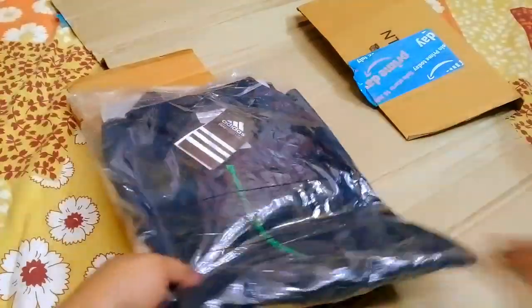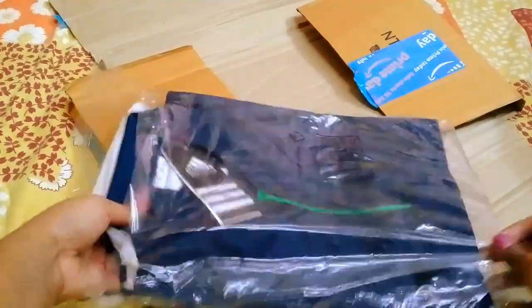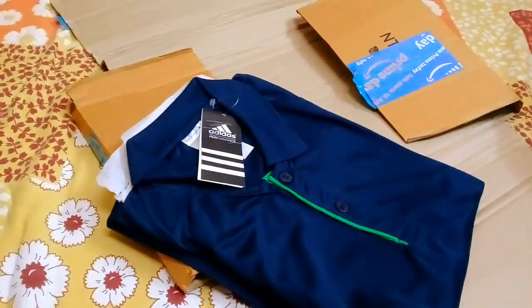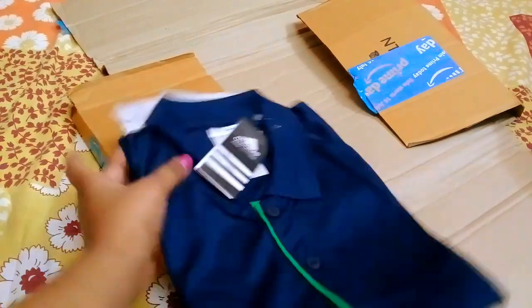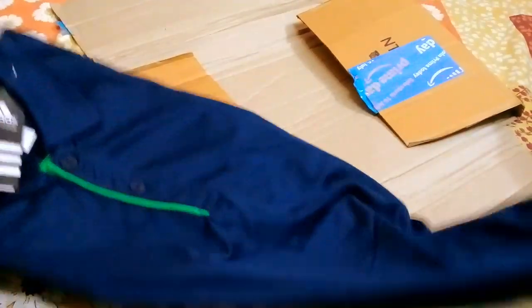This is a golf t-shirt, very good quality, and a 100% polished bag. The links are in my description so you can also purchase these items from that link.